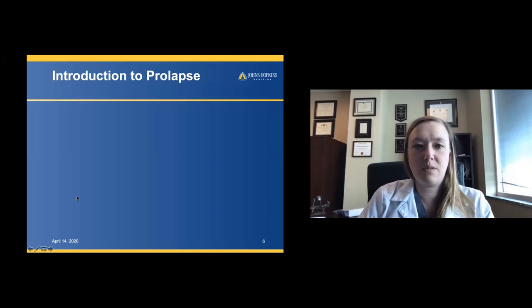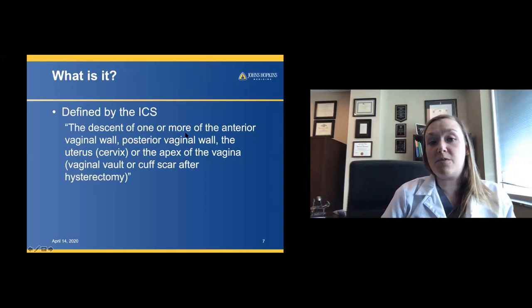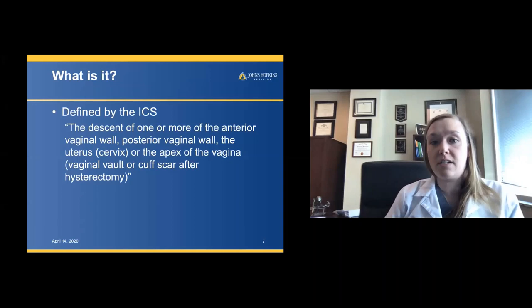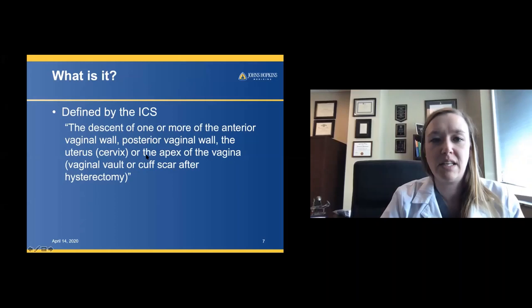The International Continence Society defines prolapse as the descent of one or more of the anterior vaginal wall, posterior vaginal wall, the uterus, cervix, or the apex of the vagina. You all have fellowship-trained female pelvic urologists, and I think that's fantastic. But some of you don't, so hopefully we can give you a little bit of an exposure here.